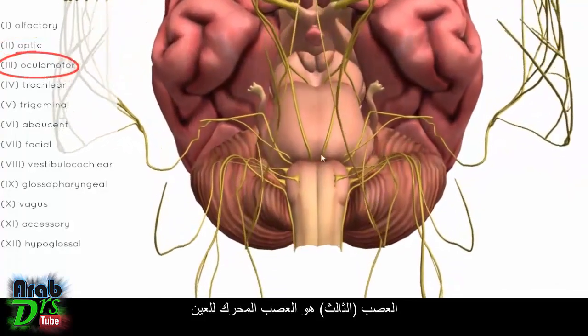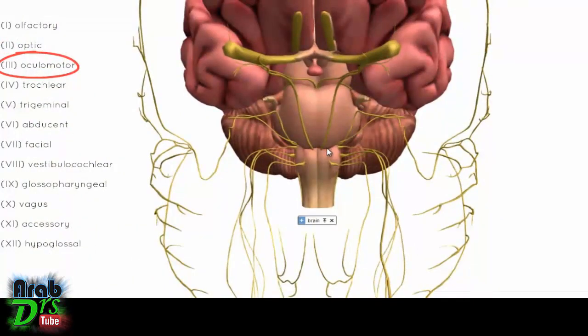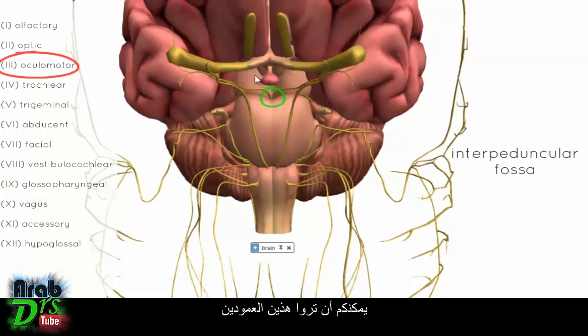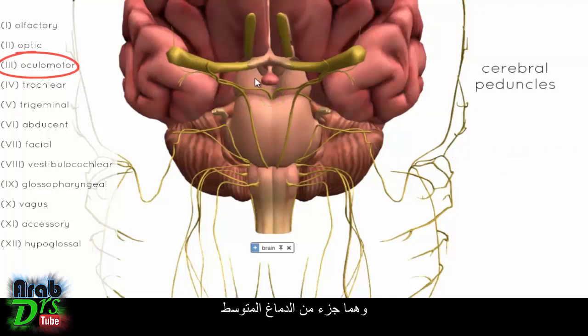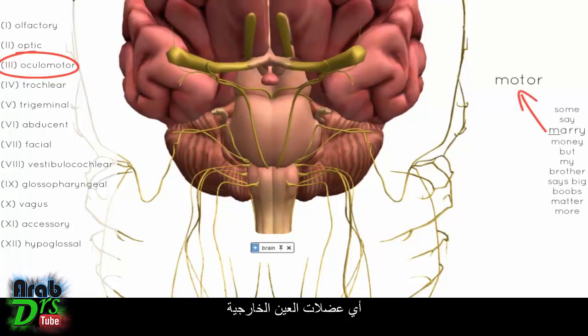The third nerve is the oculomotor nerve, and this is the first nerve that originates from the brain stem. You can see its origin in the interpeduncular fossa — between the two cerebral peduncles, which are part of the midbrain. The oculomotor nerve originates anteriorly on the midbrain and is responsible for innervating muscles that move the eyes (extraocular muscles) and also innervates the pupillary sphincter.